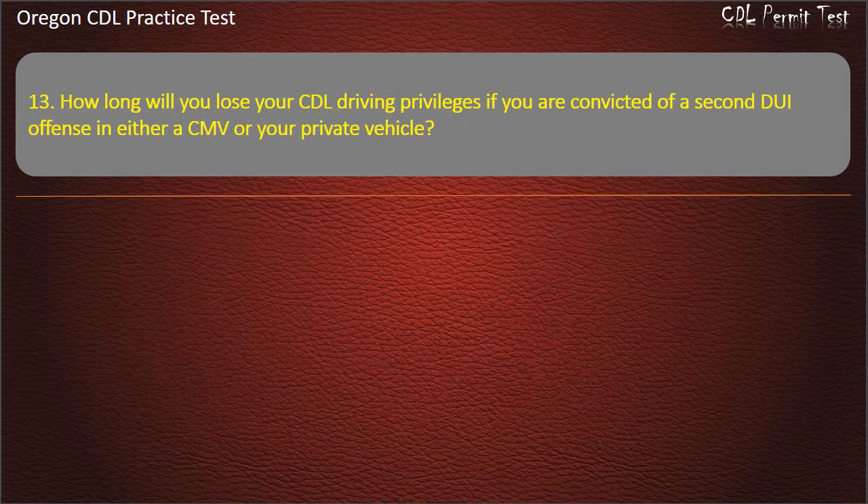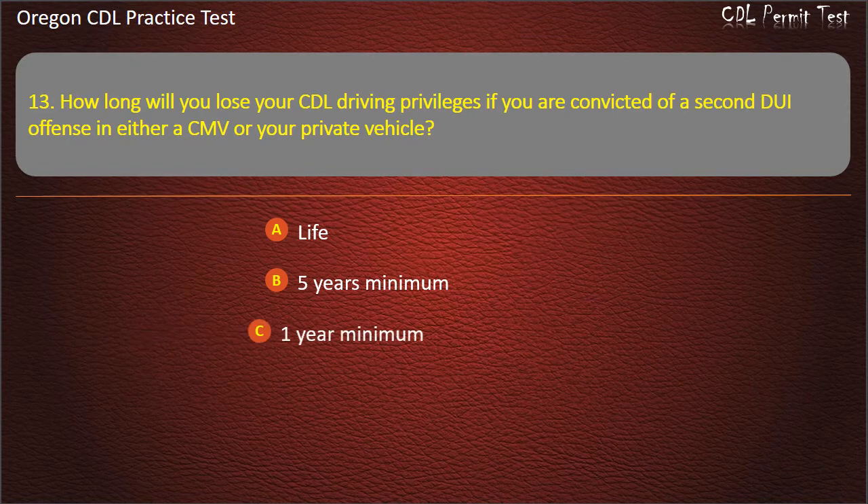Question 13. How long will you lose your CDL driving privileges if you are convicted of a second DUI offense in either a CMV or your private vehicle? Life, 5 years minimum, 1 year minimum, or 10 years minimum. Answer: Life.